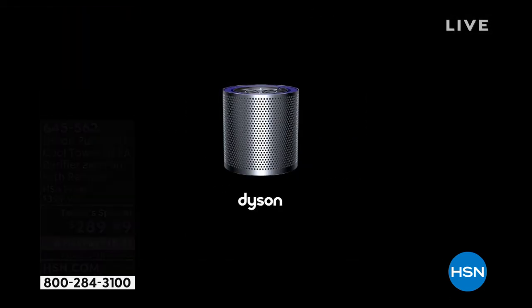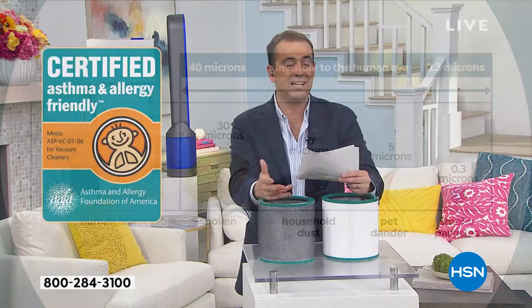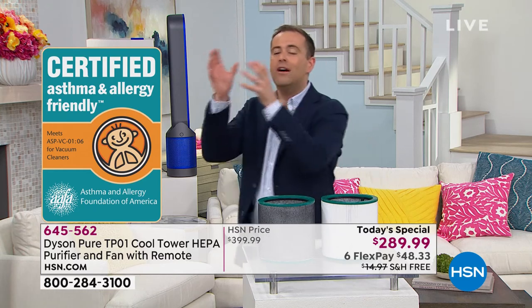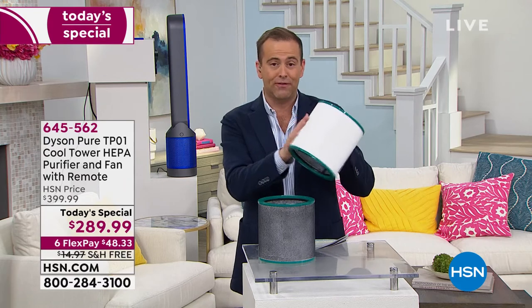$289.99 versus $400 — that's a $110 saving. It's FlexPay, six payments, which is our most generous FlexPay, so it's $48 to get it home, and of course free shipping and handling. I recommend an air purifier for everyone. If you do want an extra filter, we are now over 80% sold out — you are the last ones who can get an extra filter.